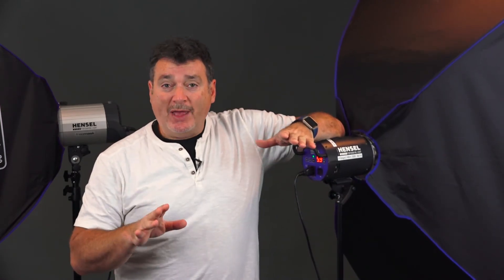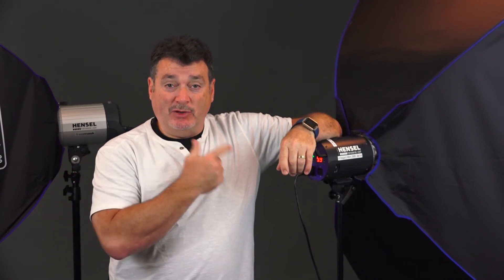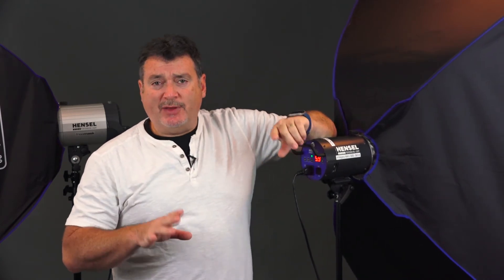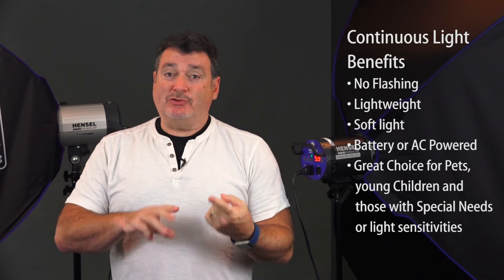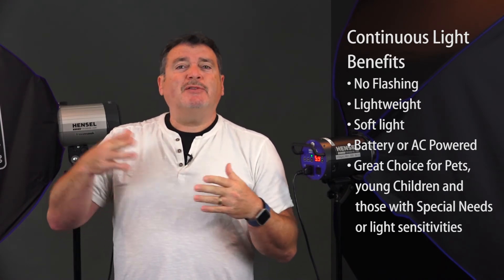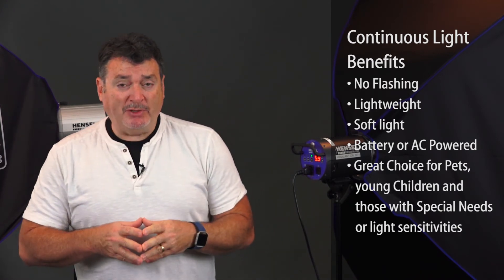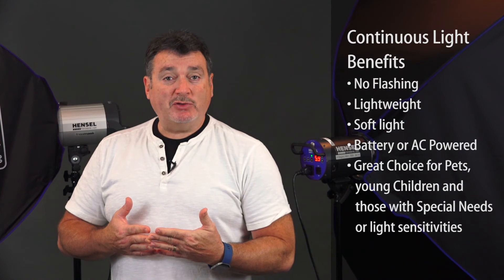Let's talk a little about continuous lights — they also have a place. One thing about continuous lights is that as bright as they look to your eyes, they're actually putting out very little light. You're going to have to go up in ISO if you want to maintain the same aperture as studio lights. Where do continuous lights fit? A couple of situations where they work well: if you're a pet photographer, some pets don't like the flashing of the strobe, so continuous lights are good for that. Same with small children — maybe 10 months to two years — strobes can bother them. My wife runs our portrait studio and we do a lot of school photography. We've found that continuous lights are a much better choice for special needs children or children that have trouble with bright lights. They're inoffensive — no flashes to throw anybody off.